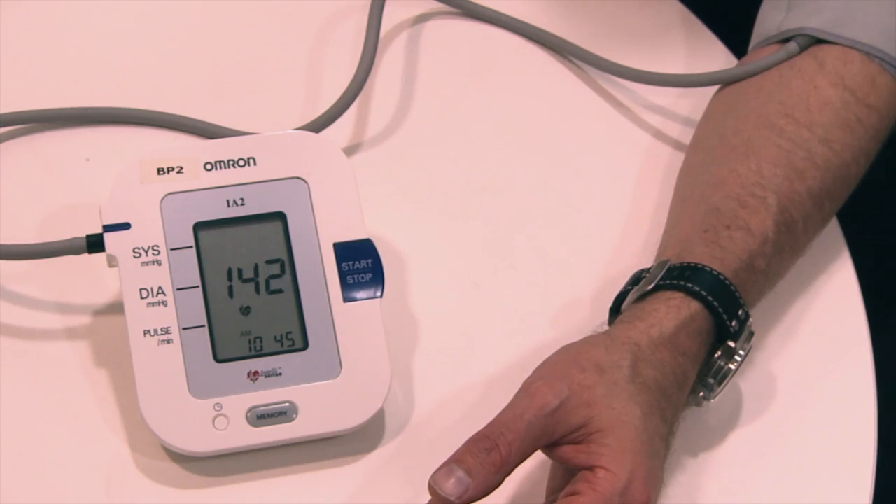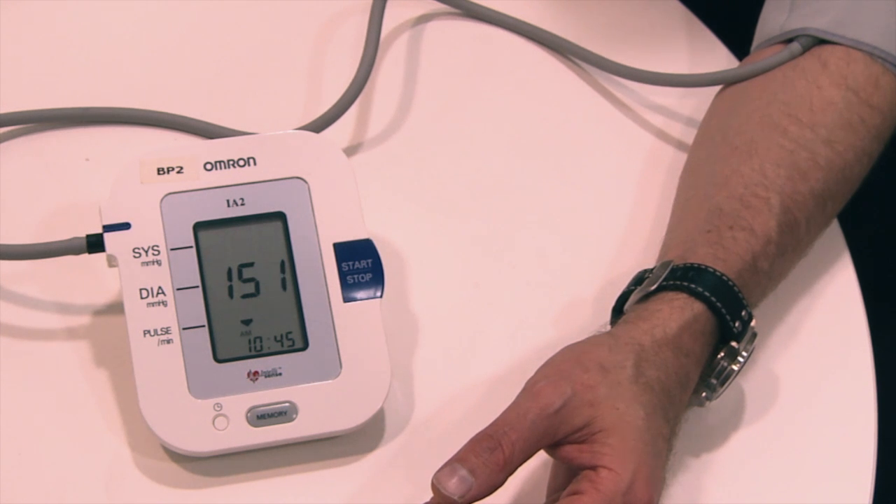In those with type 1 diabetes, the target range may be a little bit lower, but again we would be directing the person to talk to their GP or their specialist doctor about what's the right range for them as an individual.